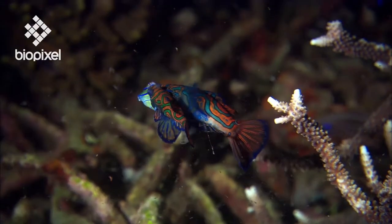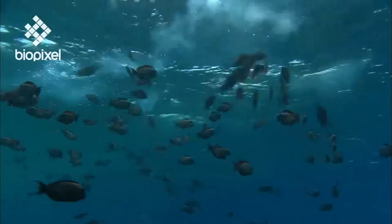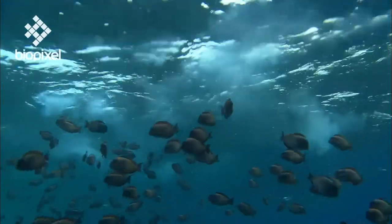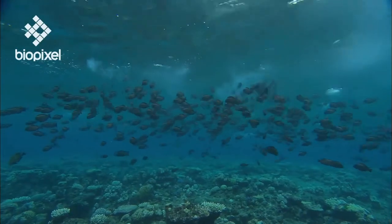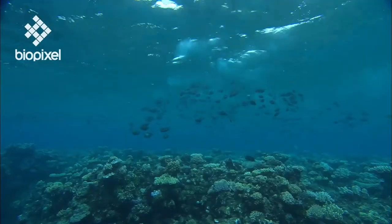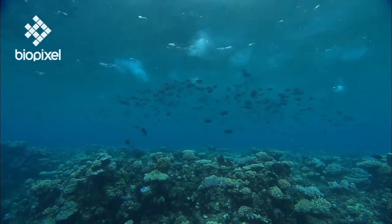Bony fish reproduce by releasing eggs and sperm into the water where fertilization occurs. This is known as spawning. Some species, the broadcast spawners, form large groups and release vast quantities of eggs and sperm into the water column. When they meet, the eggs are fertilized and drift in the water column.